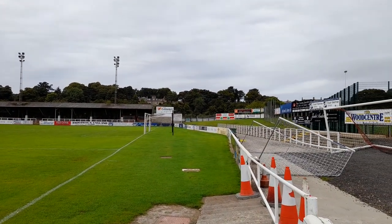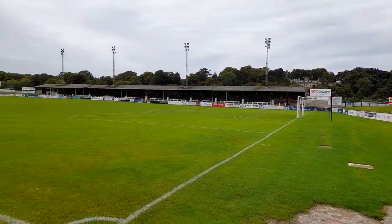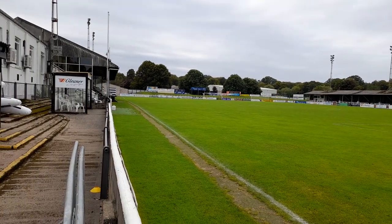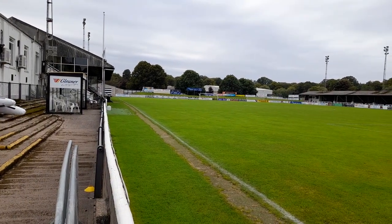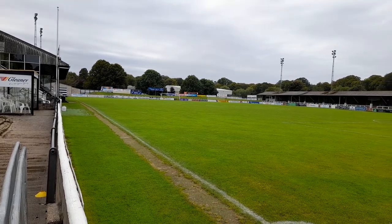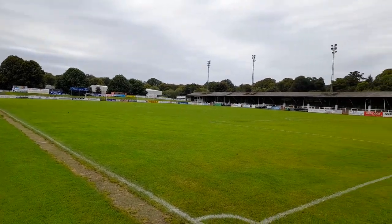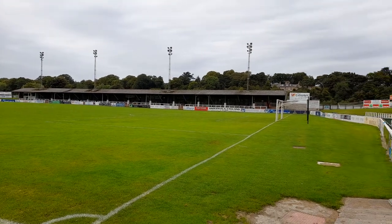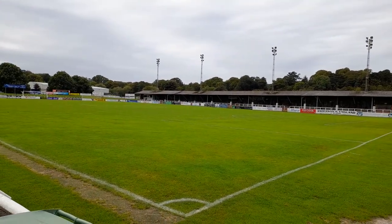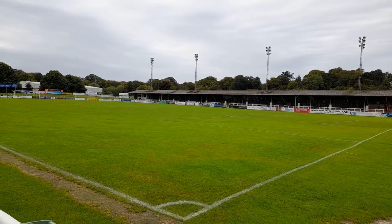You might be surprised — this ground holds about 4,500. I'm quite surprised at that. Elgin obviously don't get anywhere near that for their home games. Their home crowds — I think they maybe get about 500 or 600. Obviously, if they get a big Scottish Cup draw against one of the big teams like Celtic, Rangers, or someone, they've got a lot of away fans coming.